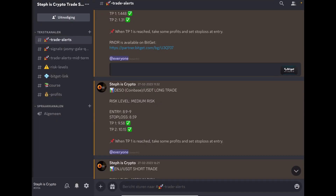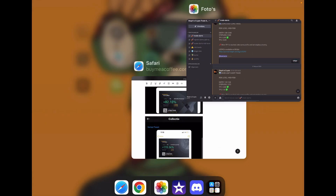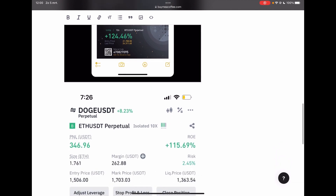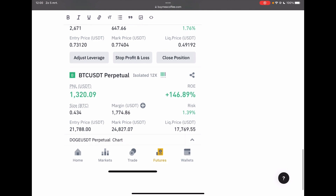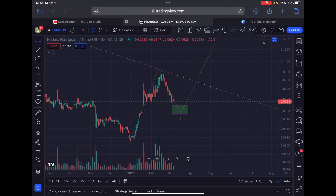Before we dive into the video, I want to make you guys aware of my signal group. It has helped a lot of people make serious profits. You don't need any special knowledge to start making money with it. When you join, you will receive alerts on the most promising trades including entry and exit points. We are constantly outperforming the market with an average win rate over 70%. You can find the link in the description.